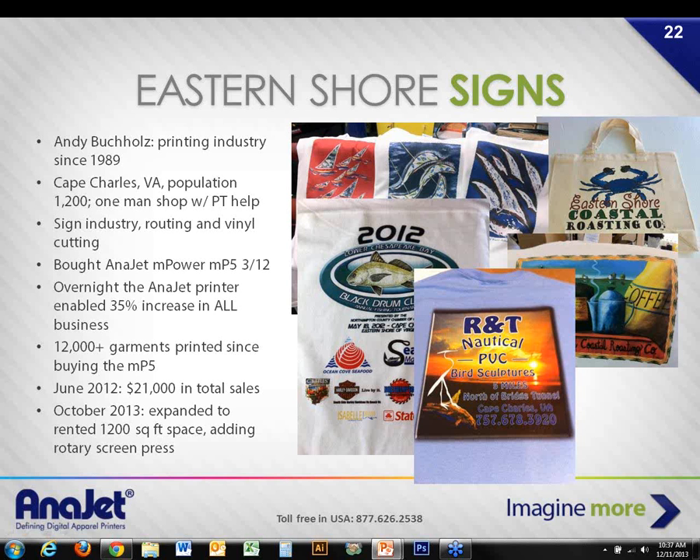Andy has been in the printing industry since 1989, based in Cape Charles, a city of about 1,200 people. He does signs, routing, vinyl cutting, and direct-to-garment printing. Andy bought his first mPower in March 2012, and overnight it grew all his business 35% on the top line. Since buying the MP5, he's done over 14,000 garments. He had a banner month in June 2012 — $21,000 in total sales for a one-man shop — and July this year was $23,000.